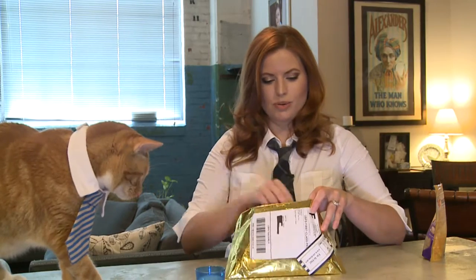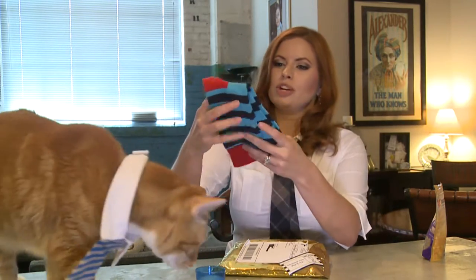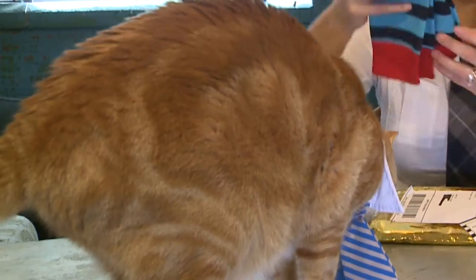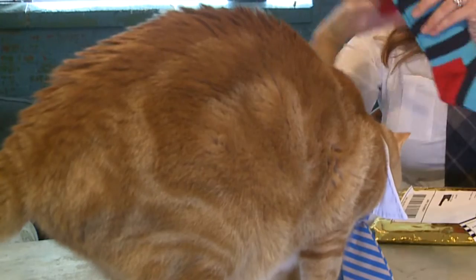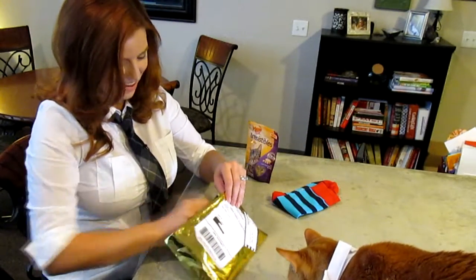Let's see what we got this month. I see some pretty funky socks — those are cute. Turquoise and navy with some red heel and red trim around the top. These are from Happy Socks.